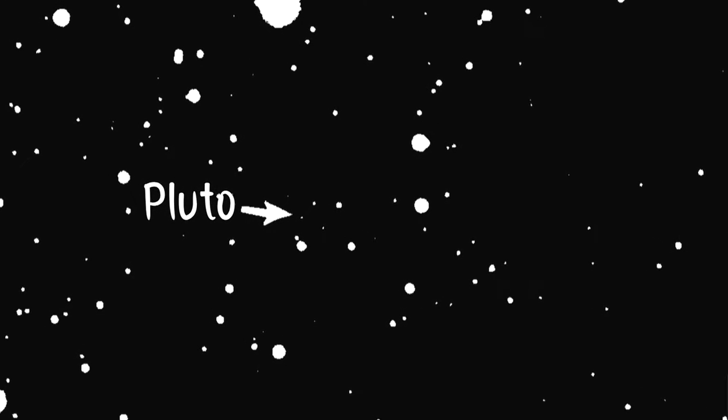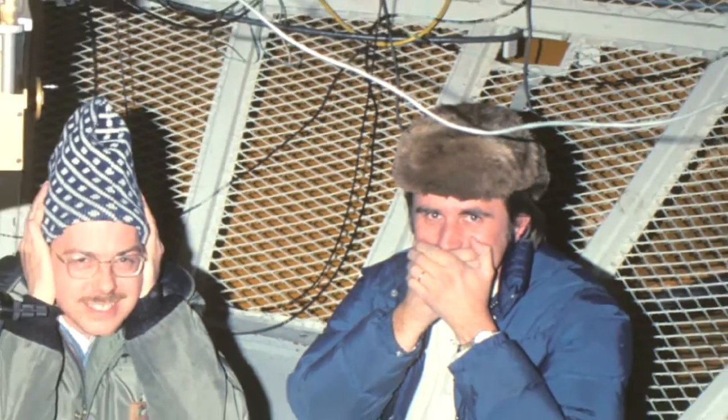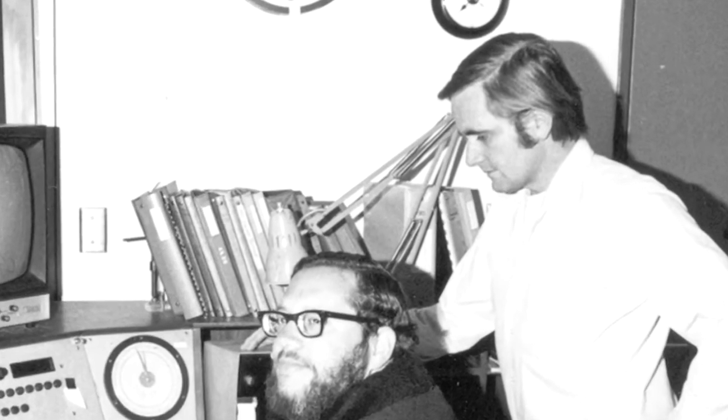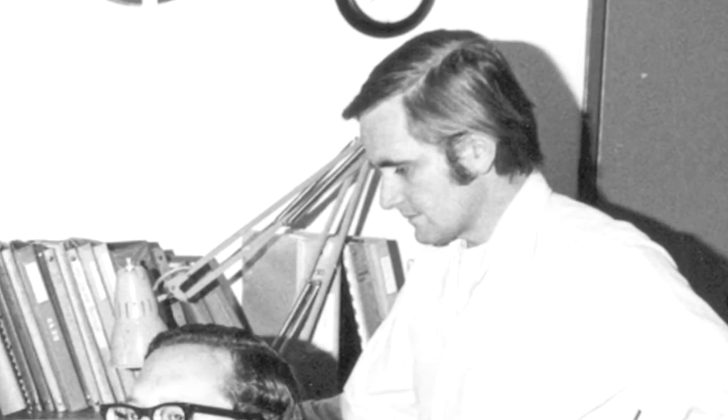We knew its name, we knew where it was located, and we knew that it spins on its axis. But that was about the end of it. We didn't know how big it was, we didn't know what it was made of, anything about an atmosphere or any satellites. So we came up with a way to figure out at least in a rough way what its surface was made of.